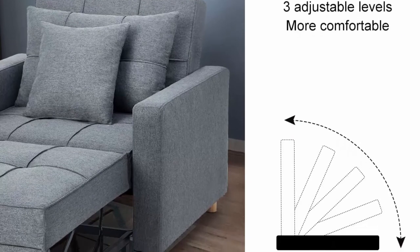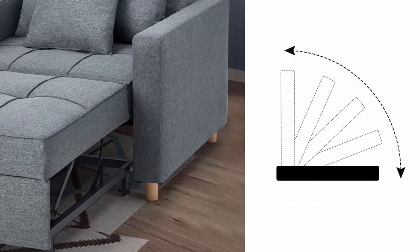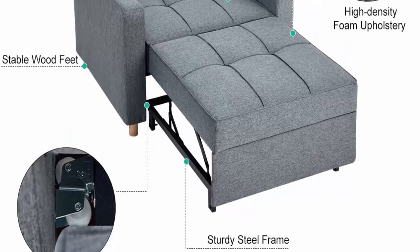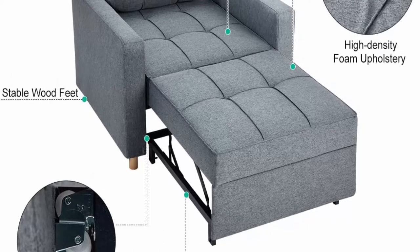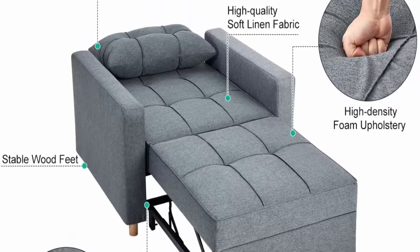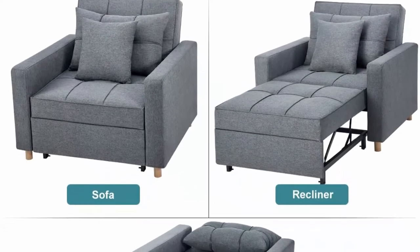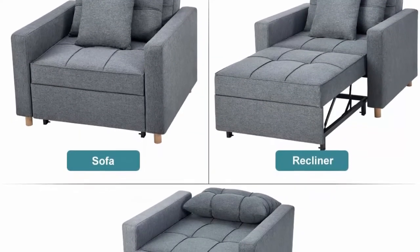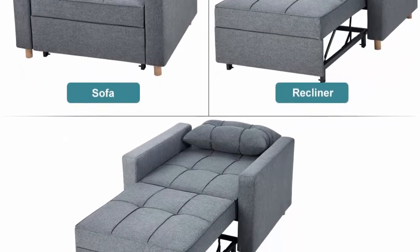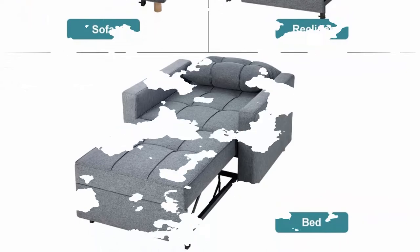Suitable for any scene: the modern sofa sleeper chair has a simple and stylish design to fit your living room, dorm, apartment, bedroom, or office with its compact size. Chair Dimension: 38.5" L x 35.875" W x 33.875" H. Bed Dimension: 78" L x 29" W x 17" H. Buy with confidence — the chair bed sleeper is easy to assemble with our clear manual instruction. If you have any questions about assembly or product quality, you can contact our customer service for help.